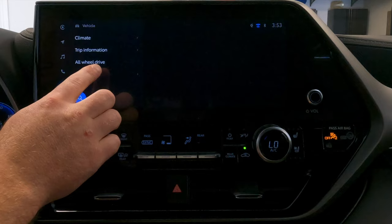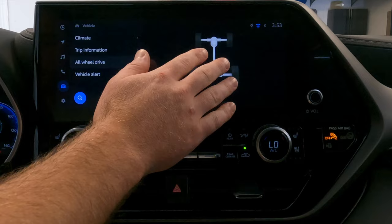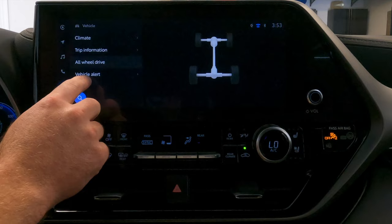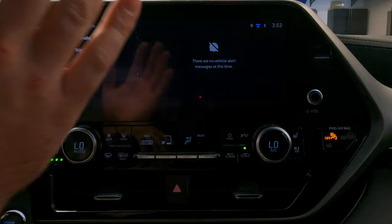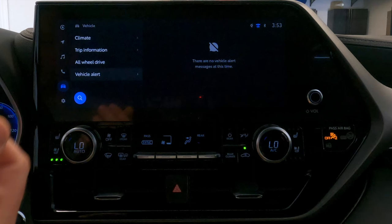Below the all-wheel drive section, you'll see vehicle alerts — if there's an error or any alert on the vehicle, you're going to see those alerts here. Think of this as more of a message board where your vehicle will show all alerts in this section. That's pretty much it for the vehicle section.